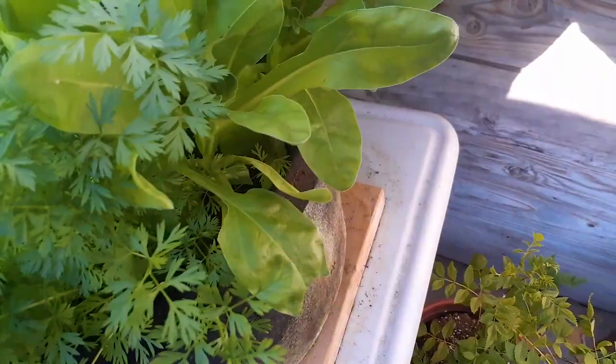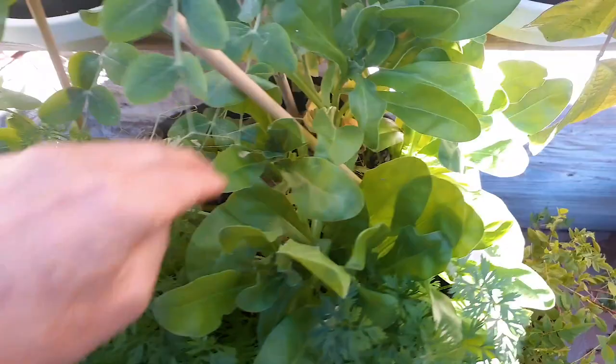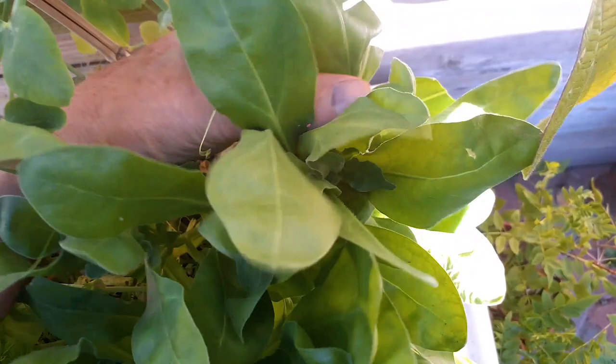I'm just going to pick from the outside, taking some of the bigger leaves. I also have carrots growing in here intermixed. So — fresh greens, tons of fresh greens I can harvest all through the winter, non-stop. I could be growing a lot more food in fact.